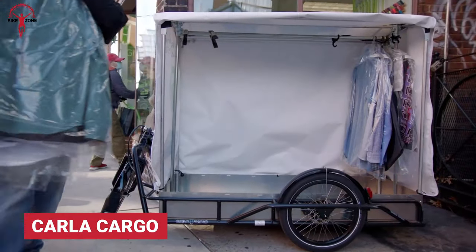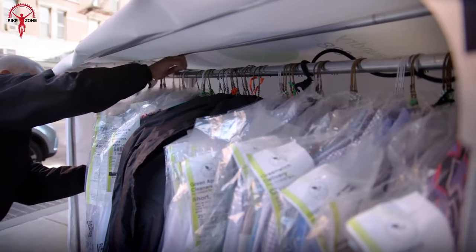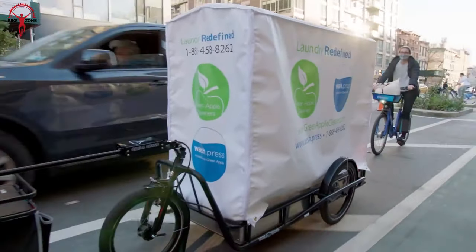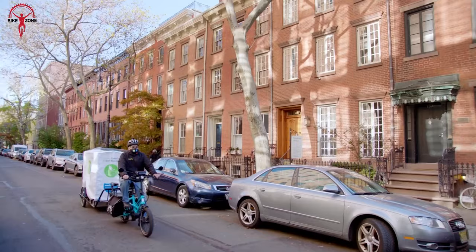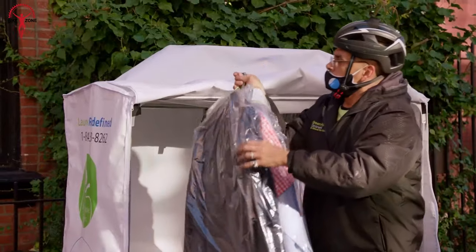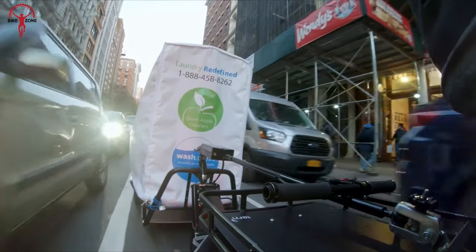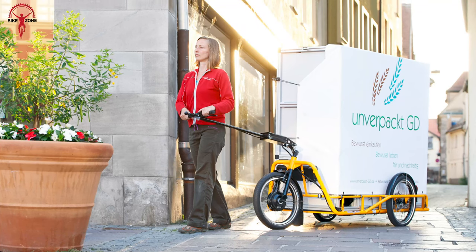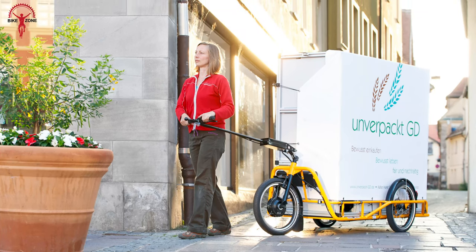With a monstrous hauling capacity of 400 pounds, Carla Cargo isn't for everyone. This three-wheel model with 20-inch tires is a proper hauling monster, but don't let its big size underestimate how convenient it is. Carla's outstanding agility helps it corner through small turning circles, and it can also be used as an individual trolley once disconnected from the bike.